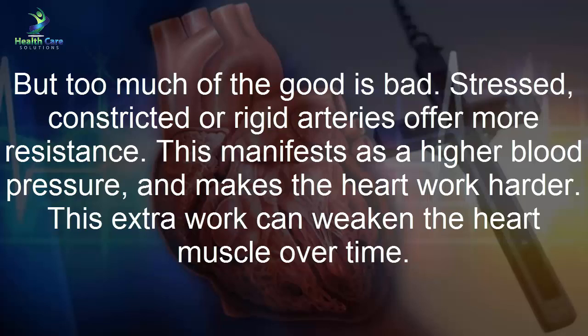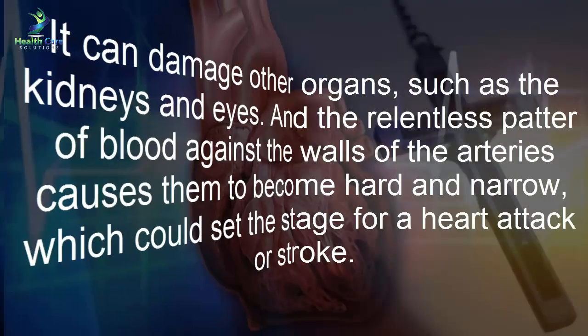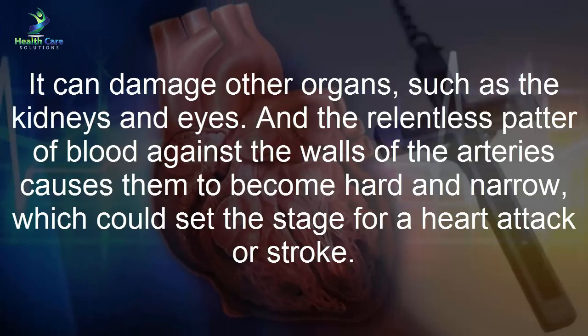Higher arterial resistance manifests as higher blood pressure and makes the heart work harder. This extra work can weaken the heart muscle over time and damage other organs such as the kidneys and eyes. The relentless force of blood against arterial walls causes them to become hard and narrow.